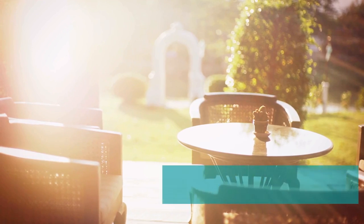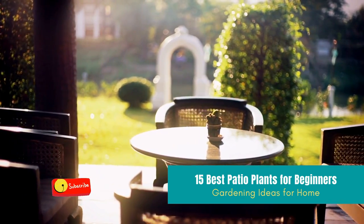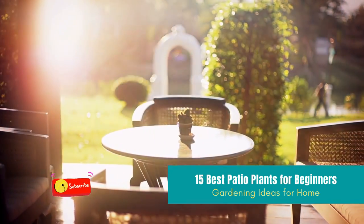Hi home gardeners. Welcome back with me and Plant Do channel. This time, I'll give you a video about 15 best patio plants that are perfect for beginners.